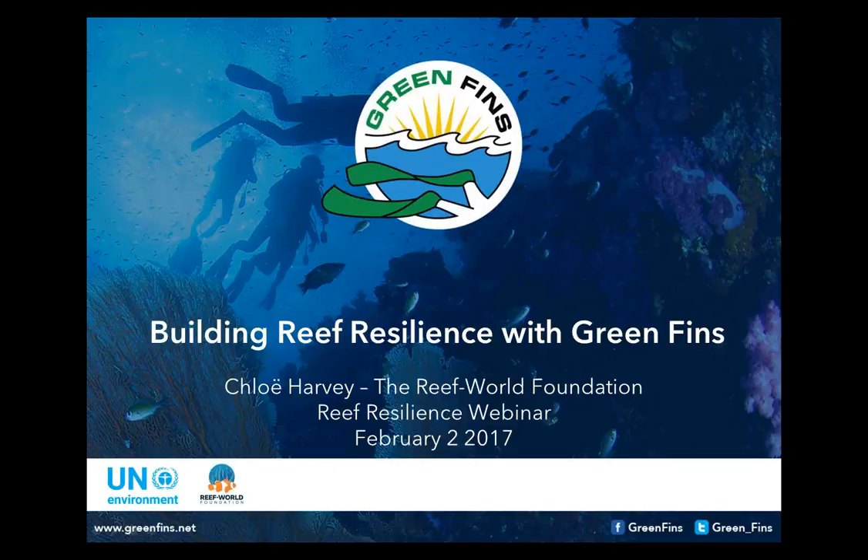Thanks to all of the Reef Resilience team for this — it's such a great opportunity to reach out. A lot of you will be watching this live today, and a lot of you will be catching up afterwards through the forum. My name is Chloe Harvey and I represent the Reef World Foundation, which is a UK charity, and we work in partnership with UN Environment on the development and implementation of Green Fins, and have done since 2004.